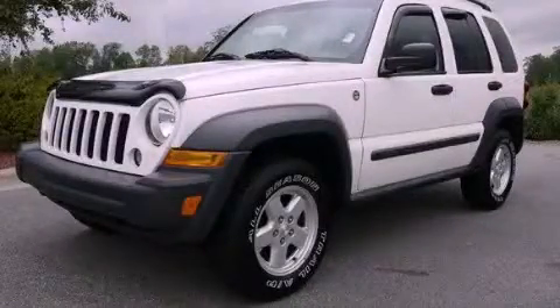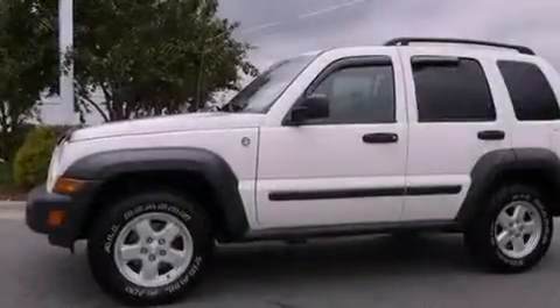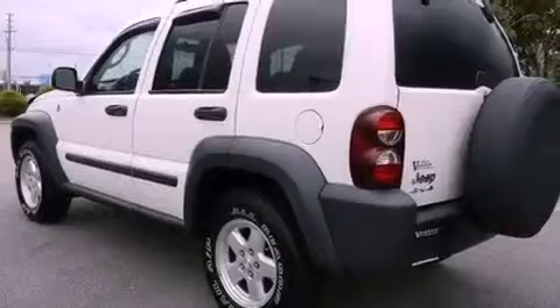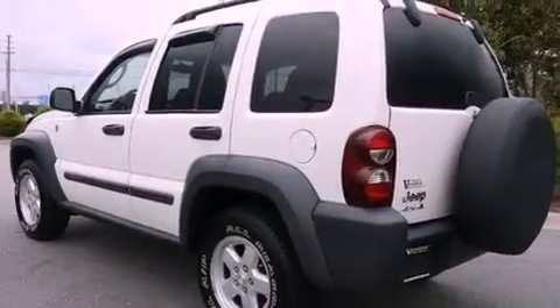This is a 2007 Jeep Liberty for when safety, size, and space are of importance. It features a 3.7-liter, six-cylinder engine, a four-speed automatic transmission, and four-wheel drive.